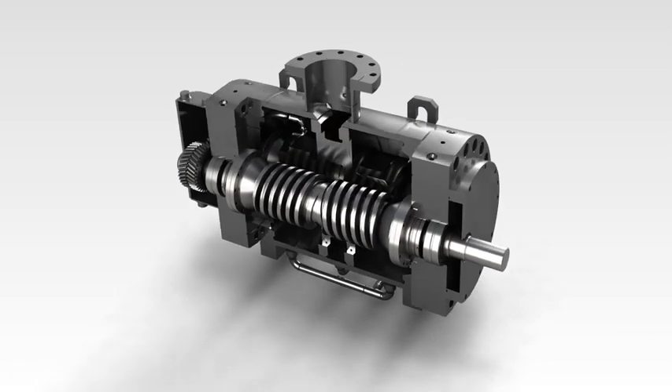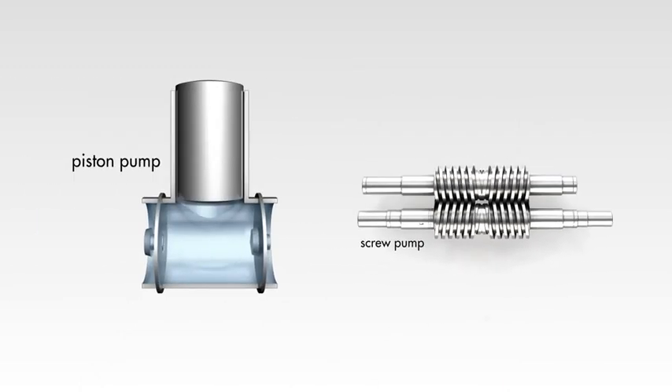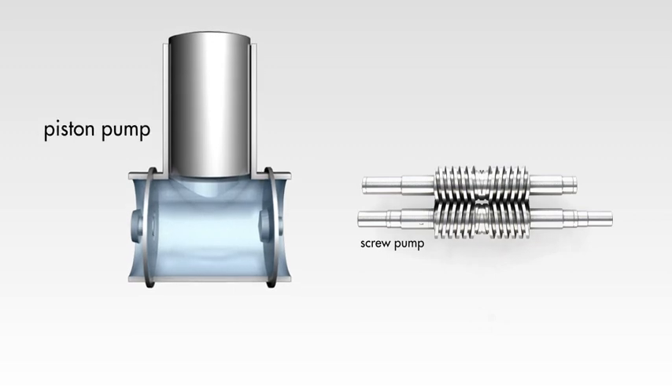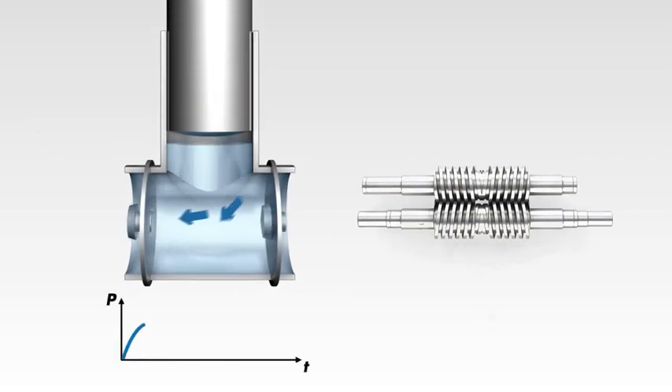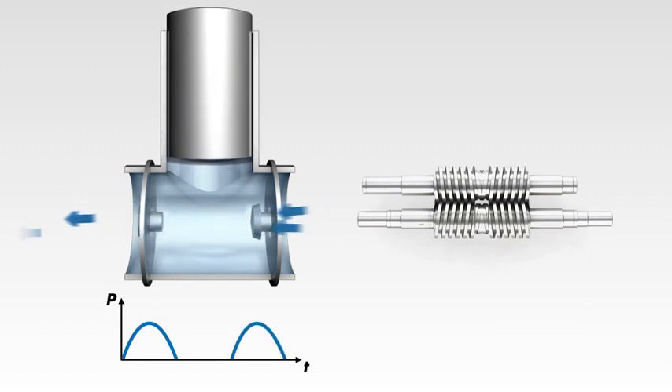The intelligent design of the Leistritz screw pumps provides significant advantages compared to other pumping technology such as piston pumps. Piston pumps are characterized by oscillating masses and pulsating flow, resulting in significant noise and vibrations.